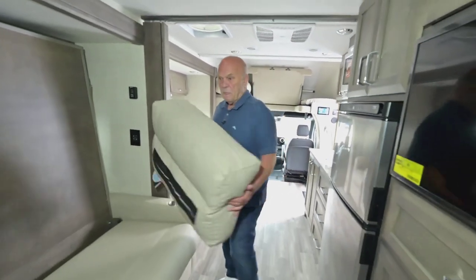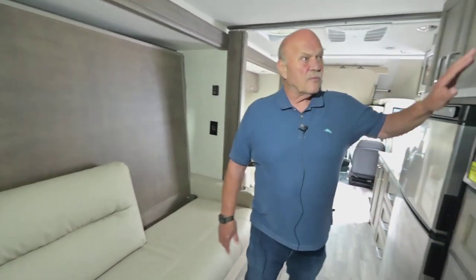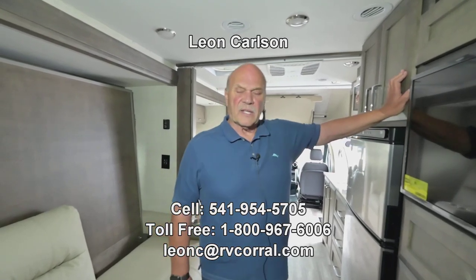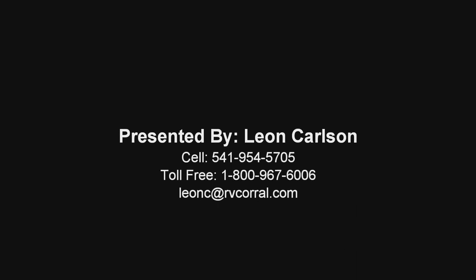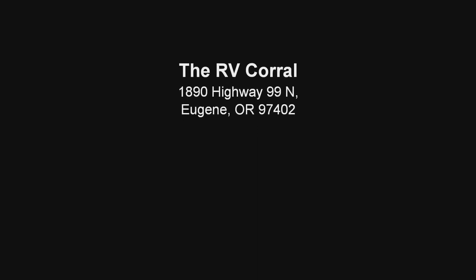I'm sure you'll want to give me a call if you have other questions — I'll be happy to answer them for you. I think if you buy this product you'll enjoy it for many, many years. Thank you for viewing the video, and call my cell at 541-954-5705.